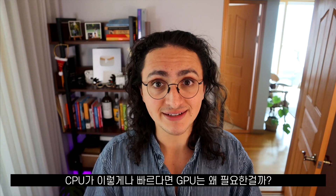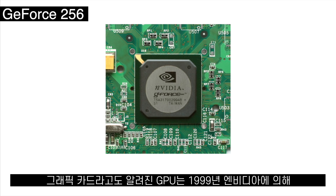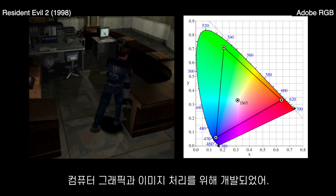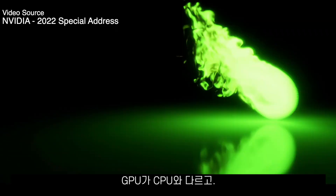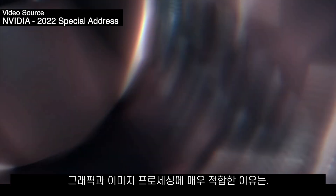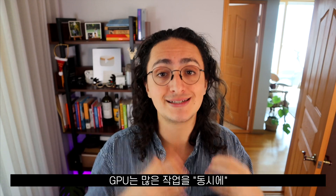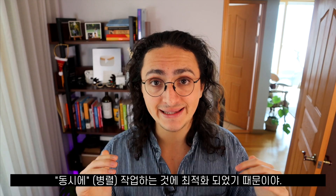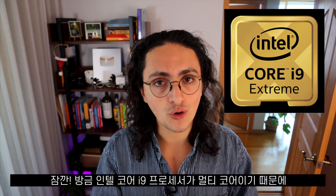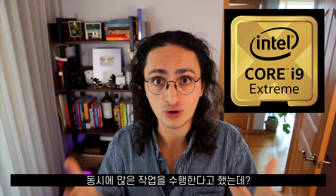So if CPUs are super fast, then why do we need GPUs? GPUs, also known as graphics cards, were created by Nvidia in 1999 to be used for computer graphics and image processing initially. What makes GPUs different from CPUs and very well suited for image processing is the fact that a GPU is optimized to run many tasks in parallel. But hold on — we just said that the Intel Core i9 is also able to run many tasks in parallel because it is multi-core, right?